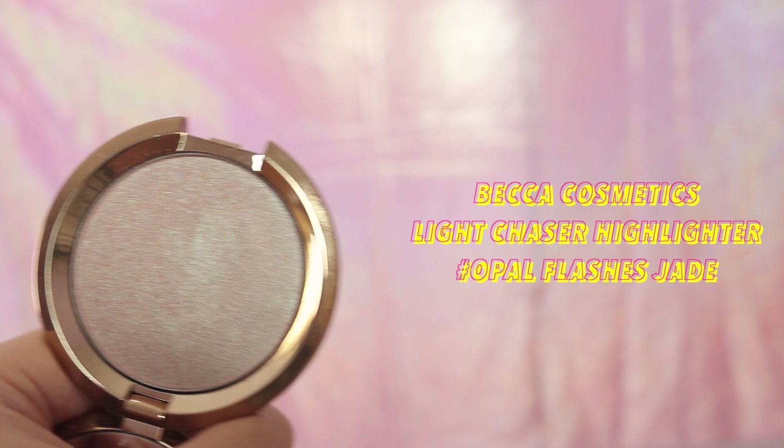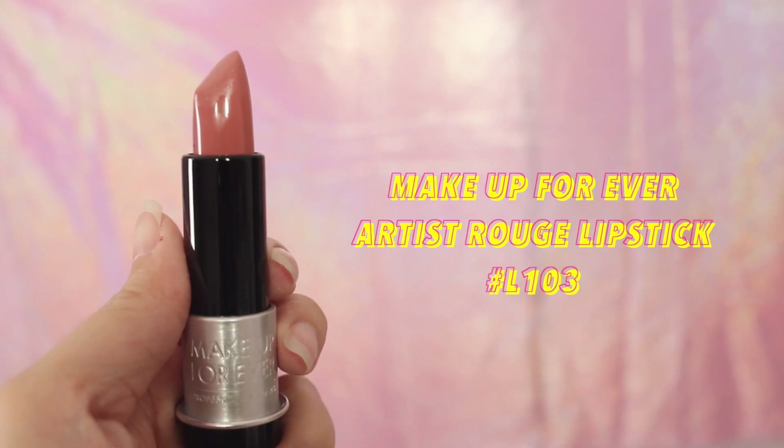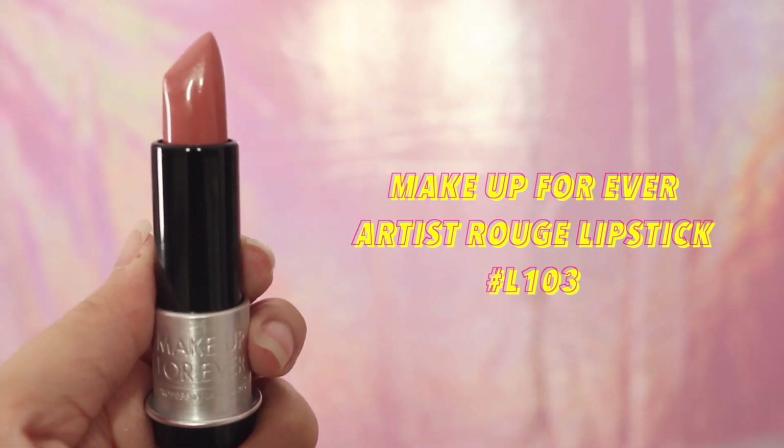Of course, a glowy look wouldn't be complete without a highlighter. I'm sweeping the Becca Light Chaser highlighter in Opal Flashes Jade on the highest points of my face. And lastly for the lips, I'm going for this brownish nude lipstick from Makeup Forever — this color looks so natural and pretty for everyday makeup.